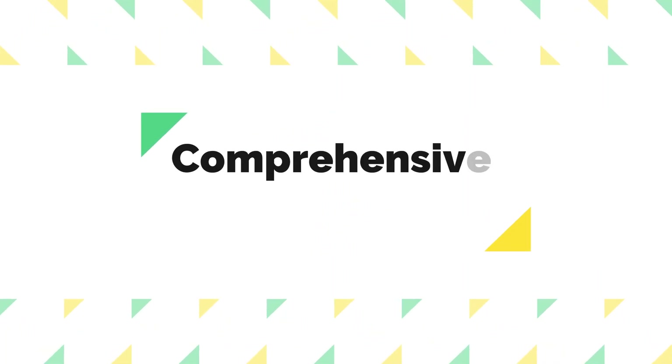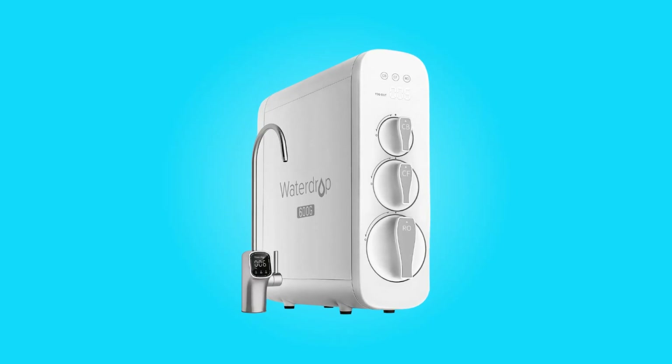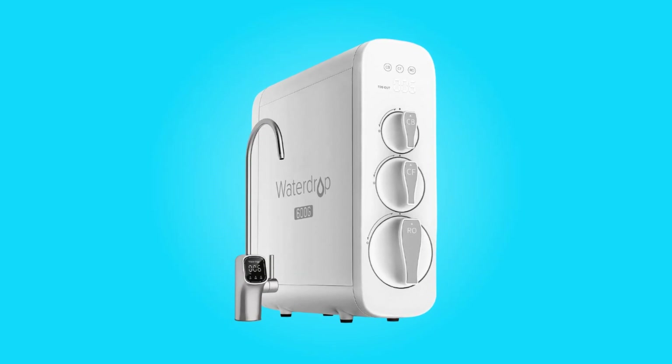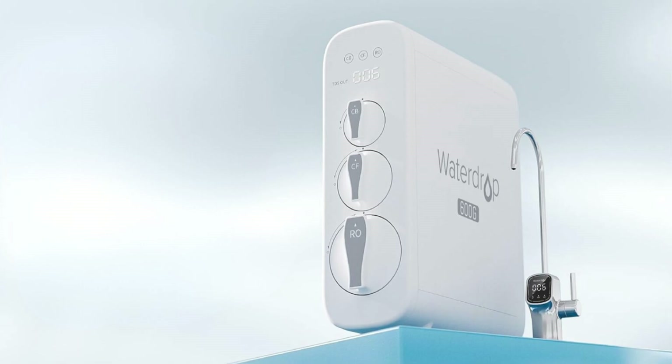Number 5: Comprehensive Package. When you purchase this system, you receive a comprehensive package that includes three filters, ensuring that you have everything you need to get started with clean and purified water.